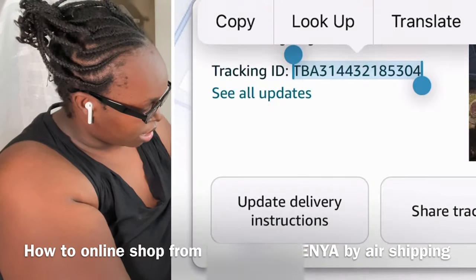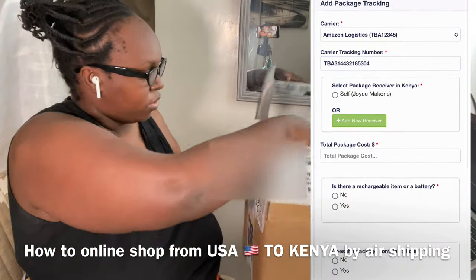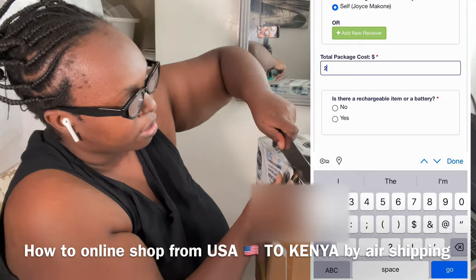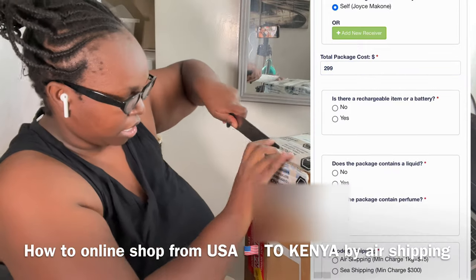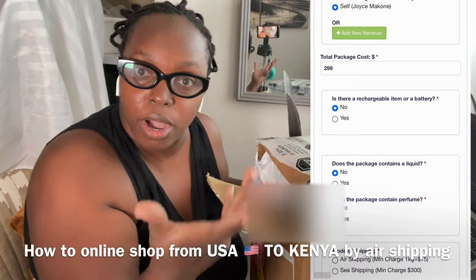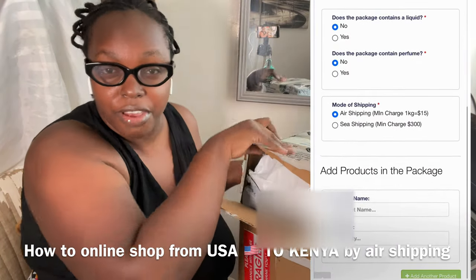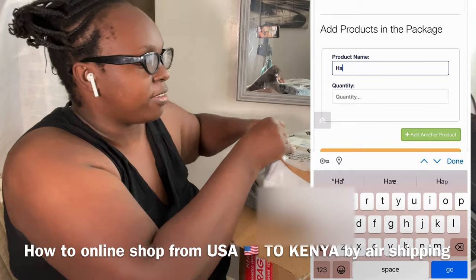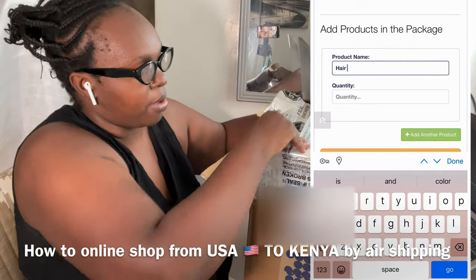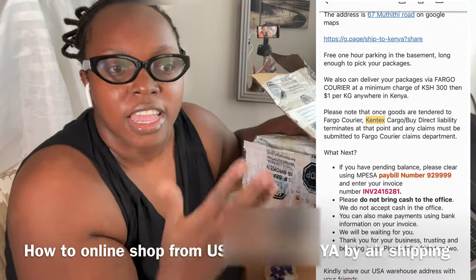I take my tracking number from my Amazon order — you cannot actually shop with M-Pesa Global on Amazon, so let me know if you want that video. I copy and paste the tracking number, confirm I'm the one receiving, put the total package cost, and tick the relevant boxes: does the package contain liquid? No. Perfume? No. I name the products and add any additional items, then consign them.